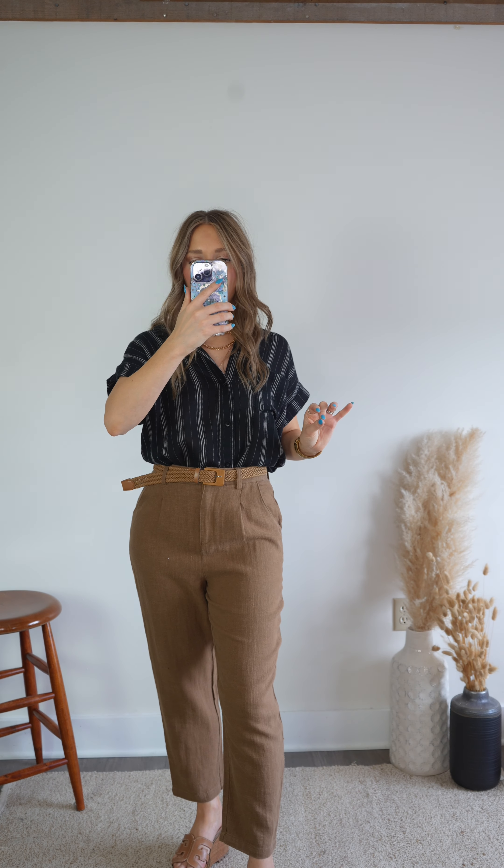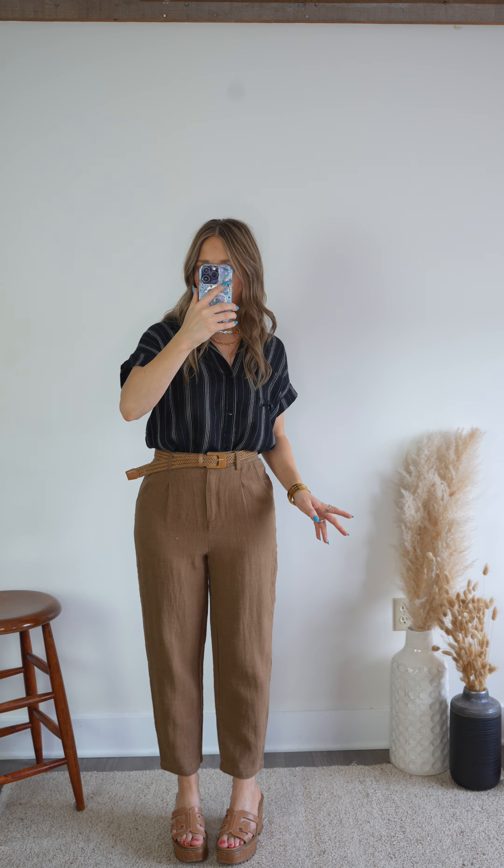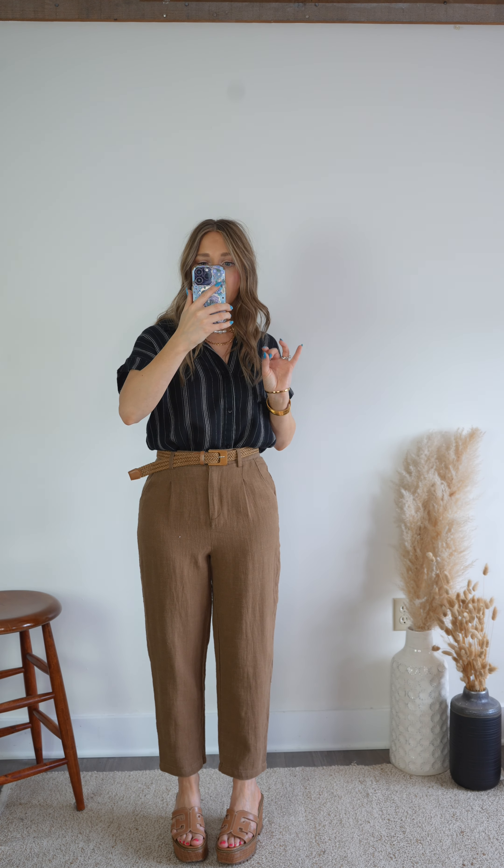These are made of a cotton linen blend fabric, so great fabric quality. They have two side pockets and two back pockets. The back of the waistband is partially elastic, making them extra comfortable.